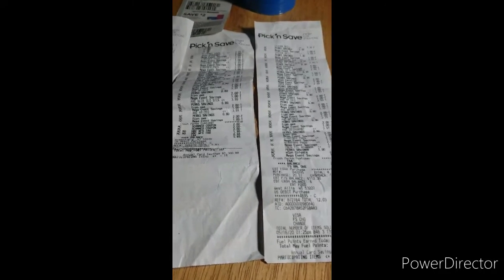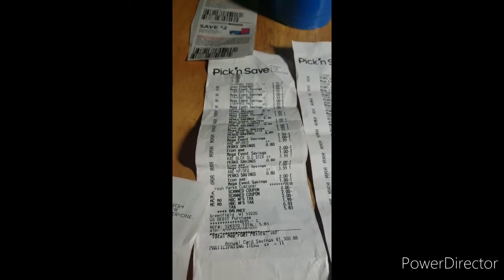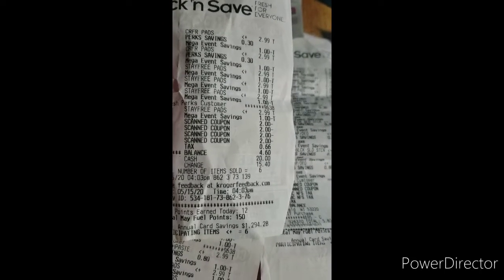I said I'd show you some of my receipts — I'm missing one, it must be in the van. With this one at Pick and Save, all I bought were the feminine hygiene pads.